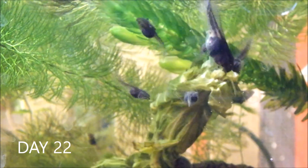It's day 22 and the tadpoles are growing rapidly. Tadpoles are herbivorous and their mouth parts are perfectly adapted for stripping lettuce, detritus and algae with a horny beak and labial teeth.